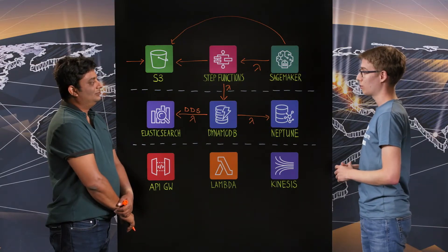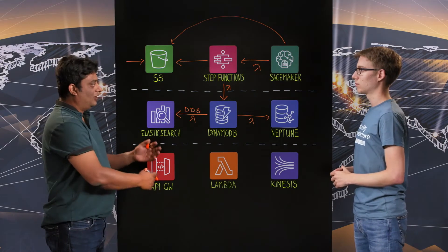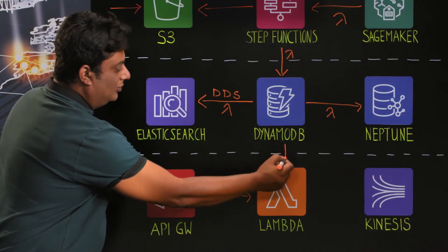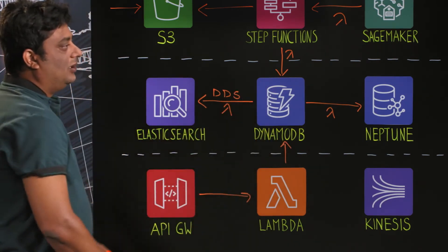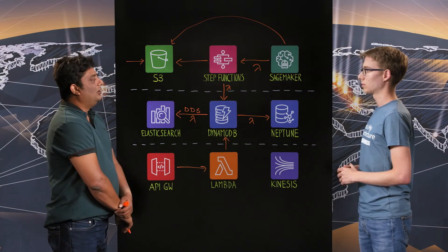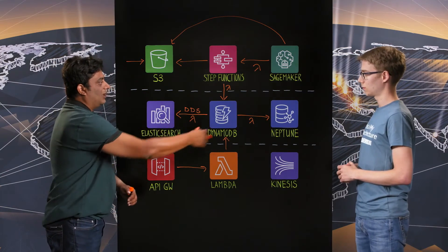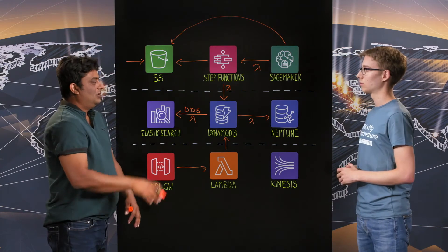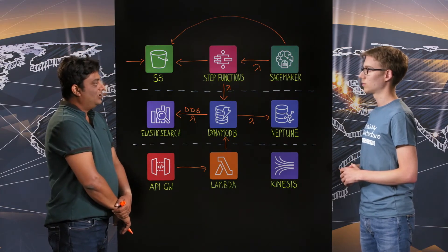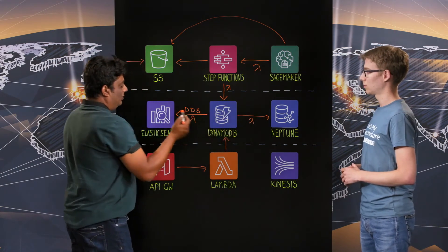Users connect to the data through a custom-built UI — Amazon-like but built for our purpose — which connects to the underlying data using an API Gateway, once again controlled by Lambdas. This fetches the data from DynamoDB. A user can either browse all the products in DynamoDB or fire a free text search, triggering the search pipeline. On a product page, the user can view all the attributes and also see a recommendations panel with similar and complementary products, controlled using the Neptune, DynamoDB, and Elasticsearch combination.